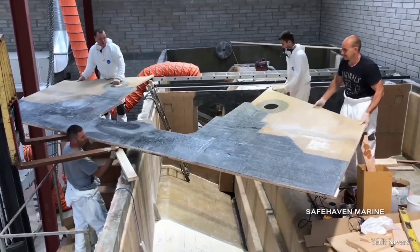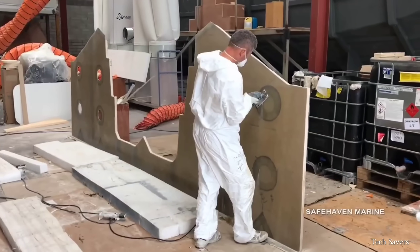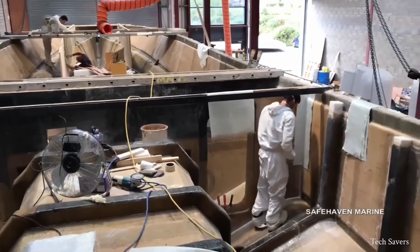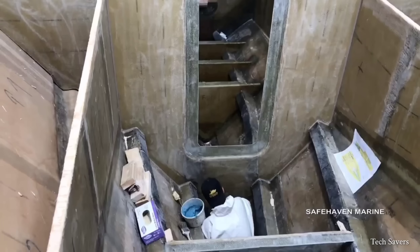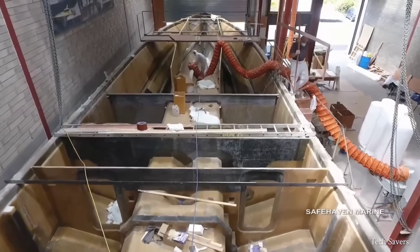After that, the process of woodworking for the boat begins with crafting the deck using wood. The workers start by cutting a hole in the wood to accommodate the propellers of the boat. The side of the boat is constructed with a gap specifically designed for the placement of the engines. Building a boat of this nature demands a high level of patience and precision.